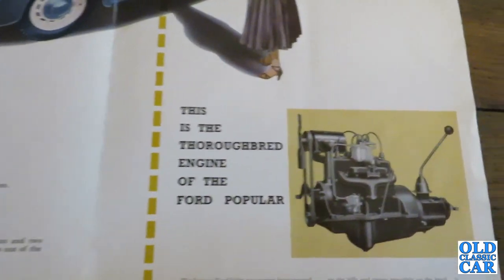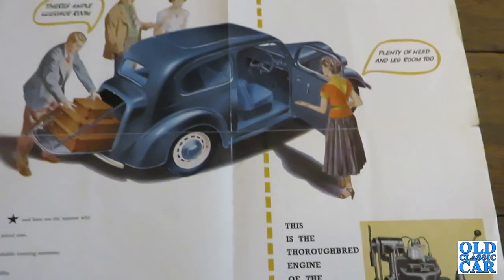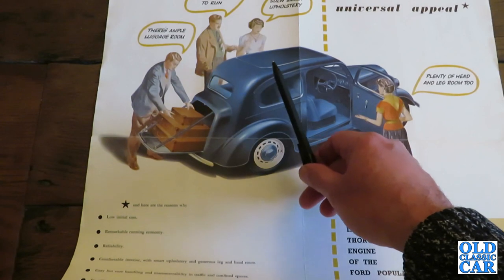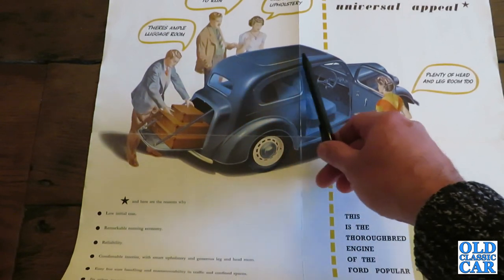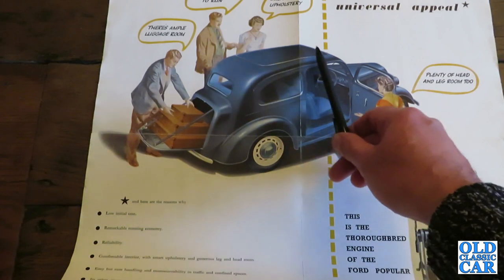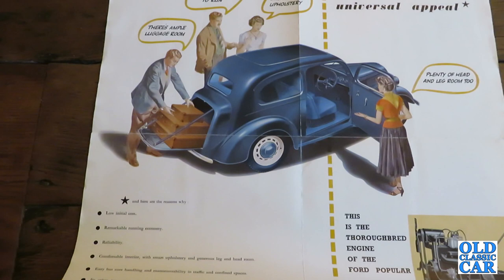It's also interesting to note that in this particular illustration, there's a little bit of poetic license as usual — the roof is shown body colour, blue, but actually this was like a rexene type panel set into the centre of the roof. And that dates back to the pre-war years and they just continued to run with it.